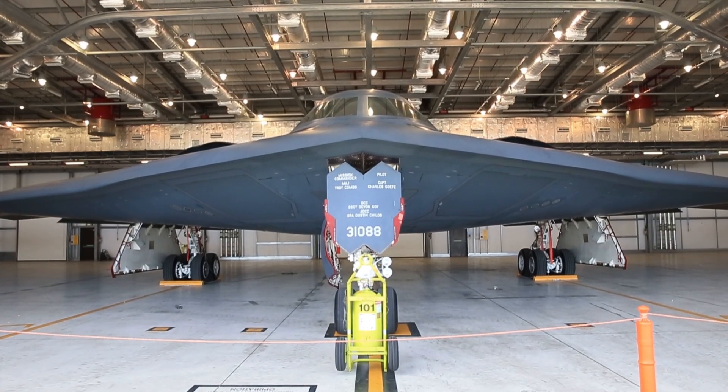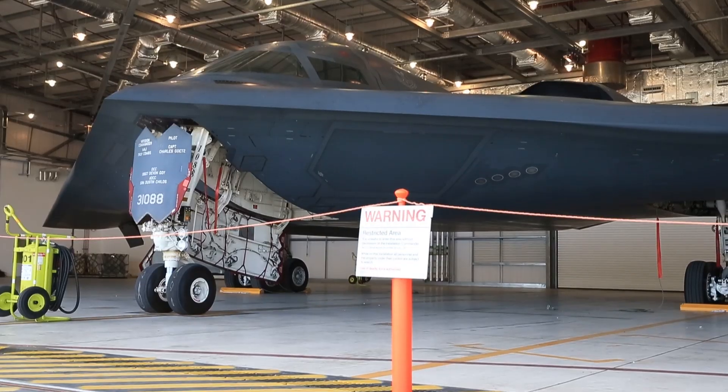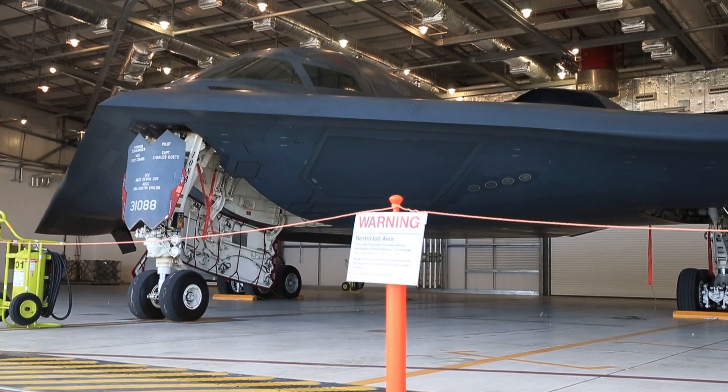The engines themselves are very deep within the aircraft to reduce their noise and their infrared footprint. The shape of the aircraft as well is all designed around trying to make it as low observable as you possibly can.